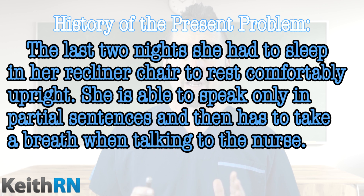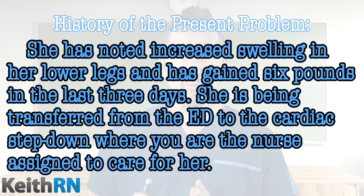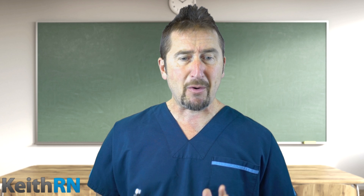She is able to speak only in partial sentences and then has to take a breath when talking to the nurse. She has noted increased swelling in her lower legs and has gained six pounds in the last three days. She is being transferred from the ED to the cardiac step-down where you are the nurse assigned to her care.